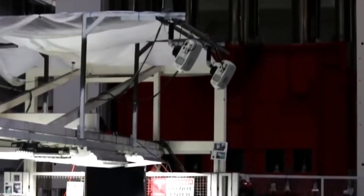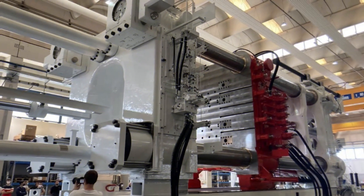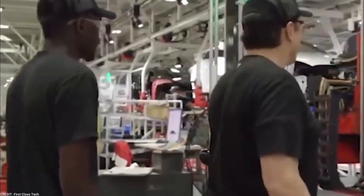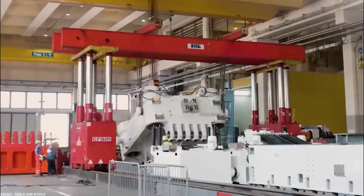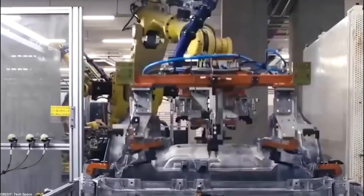Moreover, the parts created by the Gigapress machines possess exceptional strength and durability. This strength means that fewer parts need to be assembled, thereby reducing the need for welding and other joining processes. The reduction in welding not only streamlines the production process, but also contributes to the overall structural integrity of the Cybertruck, ensuring the vehicle can withstand the demands of everyday use.